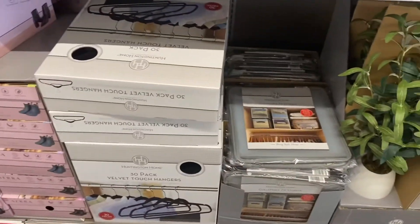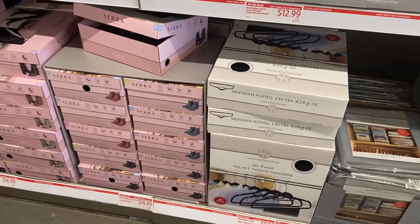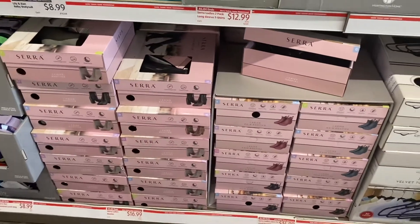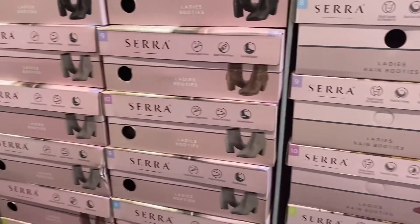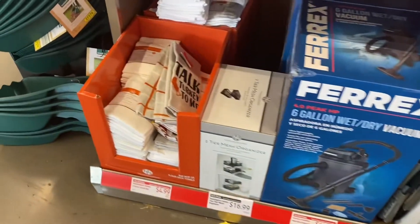Next to the faux plant they have classical zip storage for $7.99 and a 30-pack of velvet touch hangers for $9.99 — that's actually a good deal because those are expensive. They have ladies booties in one style for $14.99 or another style for $16.99.